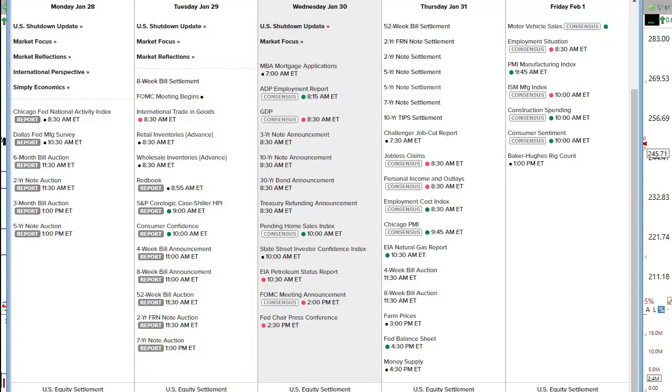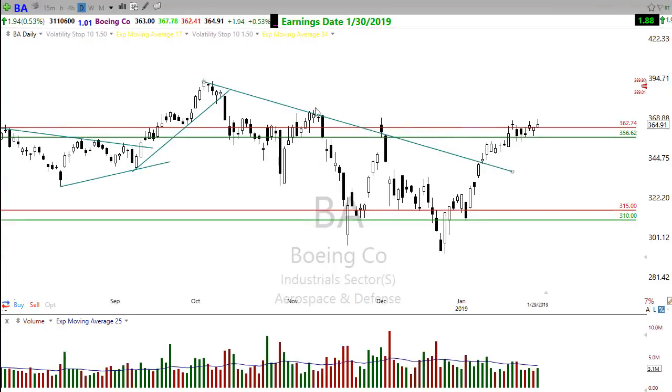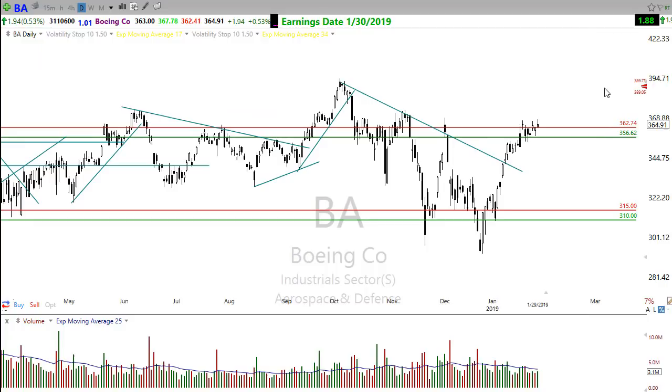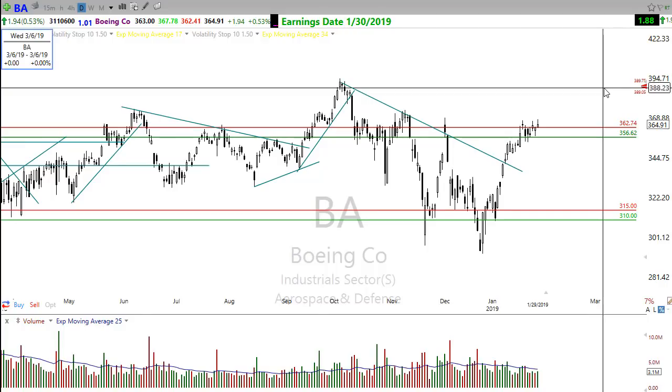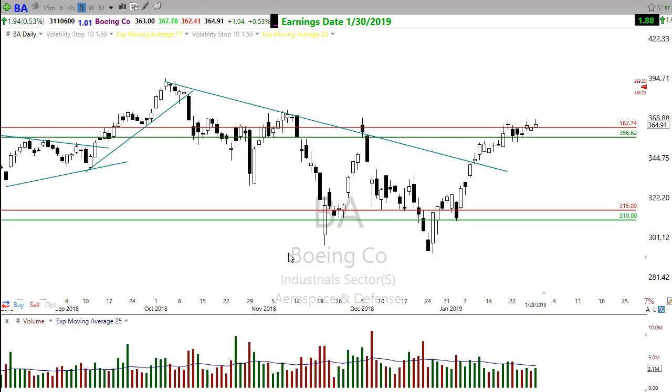On the earnings calendar, about 137 companies are reporting. Boeing's earnings are really moving the market — look at this big pop in that earnings gap. Boeing is looking really strong here, popping up and moving the market strongly higher. The futures continue to move as a result of that earnings report, setting the market on fire this morning.